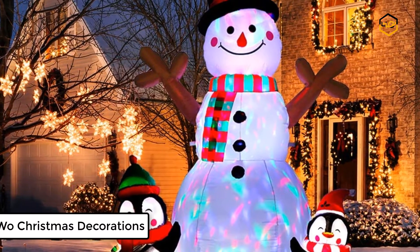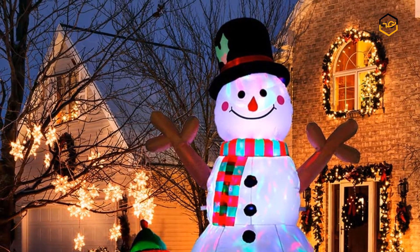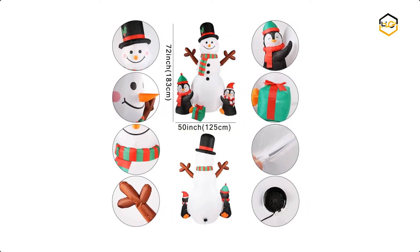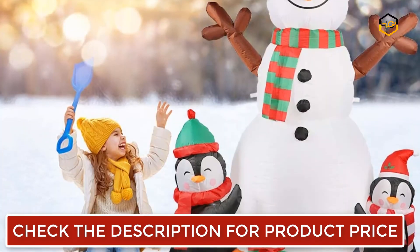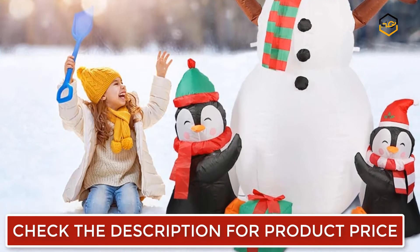At number 6 we have Airwool Christmas Decorations. These 3 eye-catching bright LED lights are built inside the inflatable Christmas decorations for the yard. It is made of high quality polyester, well-sewn, lightweight, durable, weatherproof and fade resistant. It will definitely light up your lawn or garden and make your home full of festive mood to attract neighbors and guests.